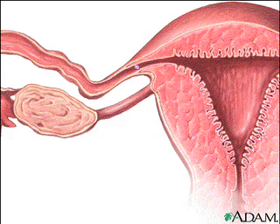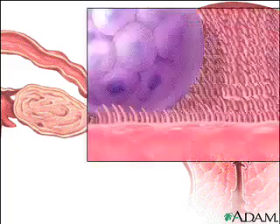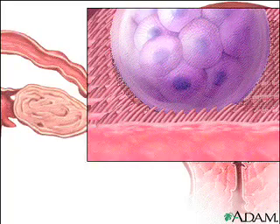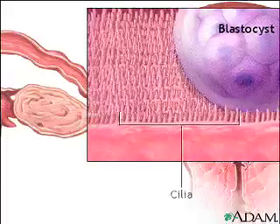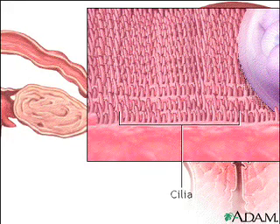During the first eight or nine days after conception, the cells that will eventually form the embryo continue to divide. At the same time, the hollow structure in which they have arranged themselves, called a blastocyst, is slowly carried toward the uterus by tiny hair-like projections in the fallopian tube called cilia.